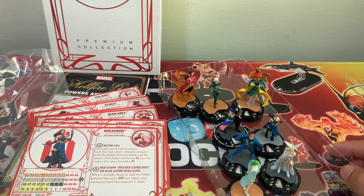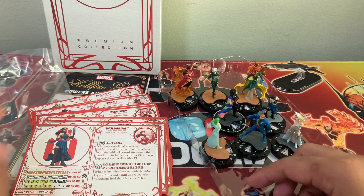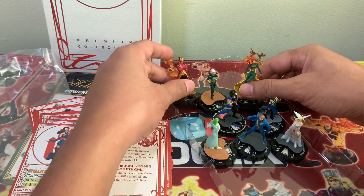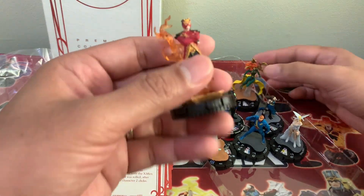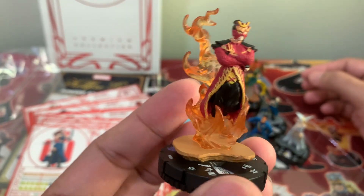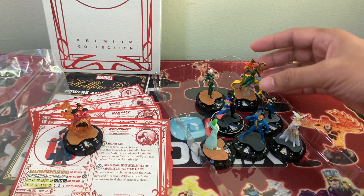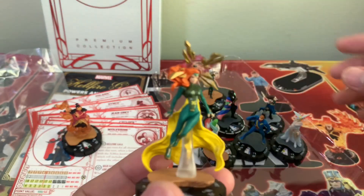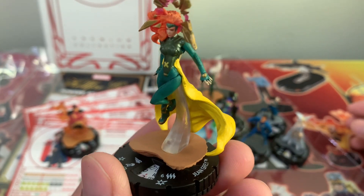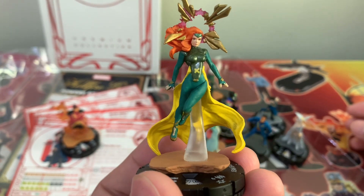So which one among these figures do you like the most? Share it in the comments below. But for me, design-wise, Sunfire really took it for the males. And for the females, of course — the queen — Jean Grey. Bye bye!